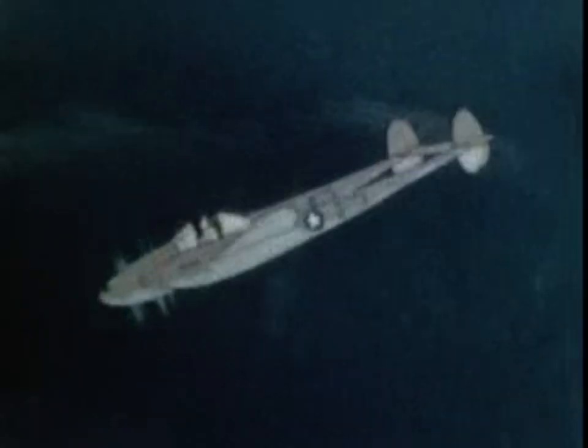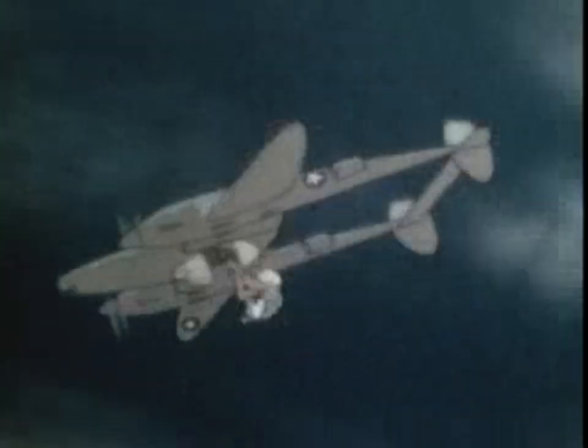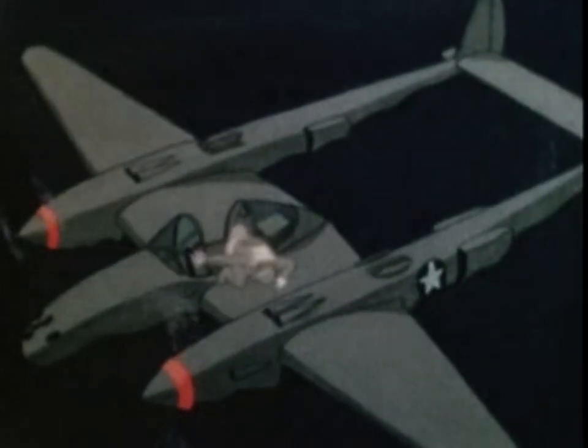Bailouts can be made either: one, by turning the plane on its back and dropping out, or two, by getting out the left window and sliding down the wing. Now, don't stand on the wing to jump. The span of the horizontal stabilizer just doesn't affect the bailout. At high speeds, the airflow carries any object straight back and under the empennage, which is actually higher than the wing.